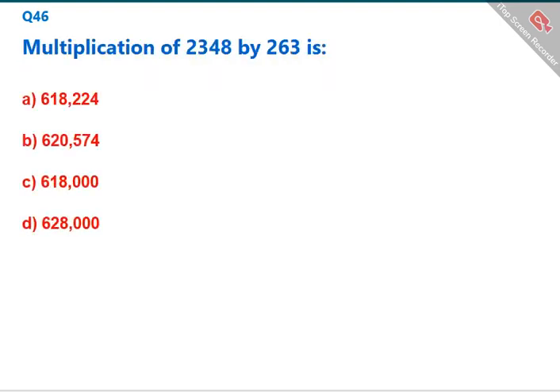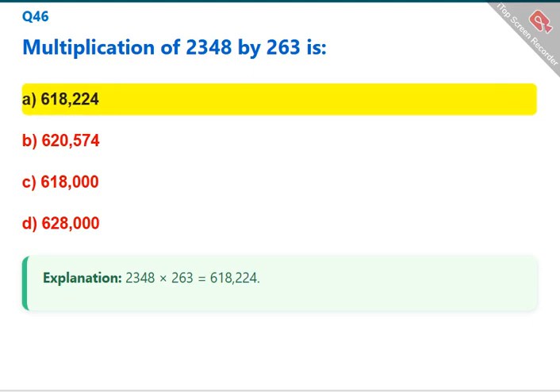Multiplication of 2,348 by 263 is: 2,348 × 263 = 618,224. The correct answer is A: 618,224.